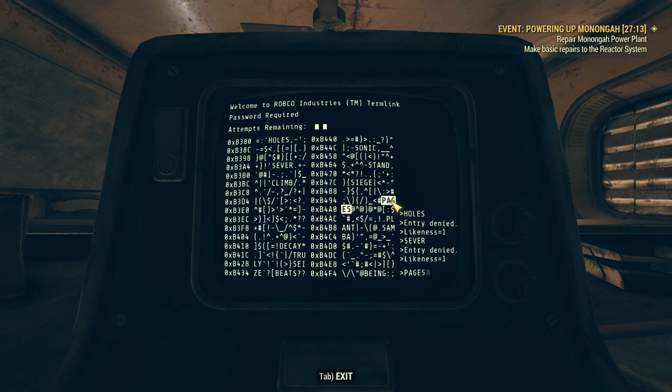Pages has two likenesses but doesn't match with Sever — however Holes and Sever each have two likenesses. Seize has two likenesses with Sever but not with Holes. I don't know what to pick — I really don't. I'm missing something here. Is there a word I'm missing? Well, let's just pick something. I'm gonna lock myself out and we'll try again here in a second.